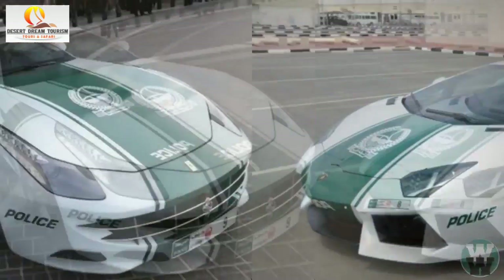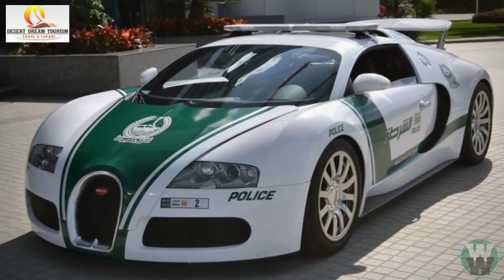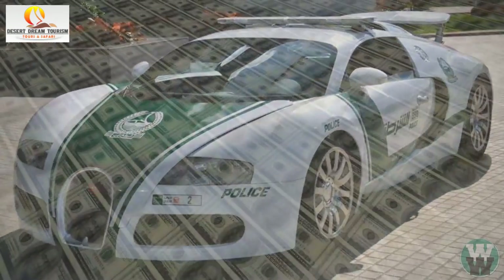The fleet includes a Lamborghini, Ferrari, and a Bugatti Veyron, which alone has a price tag of over $1 million.